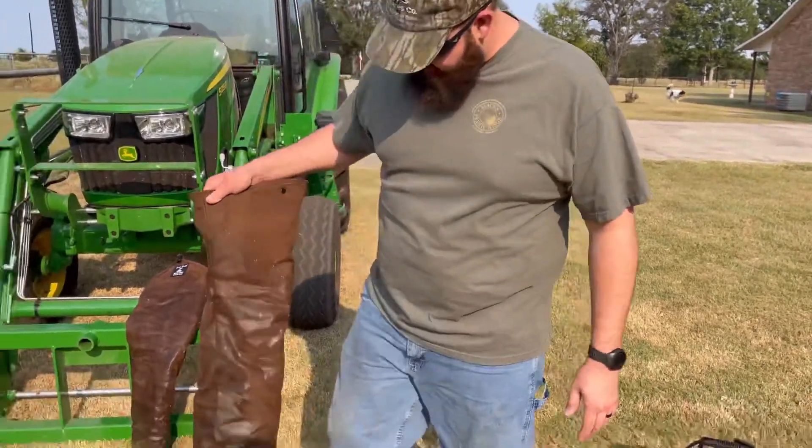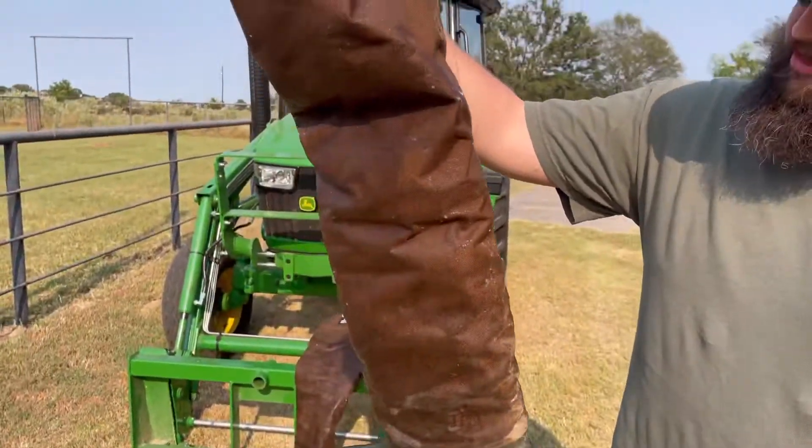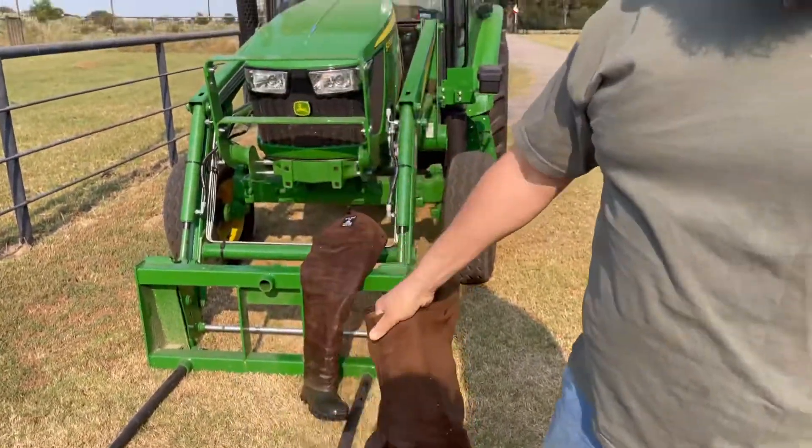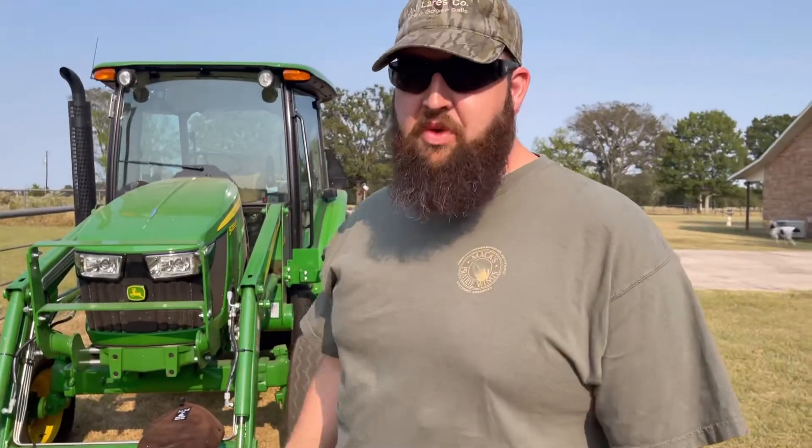Just make sure you get them good and milky. Get them sopping wet, let them set out in the sun and dry, and you'll have no trouble. Long live the houndsman.